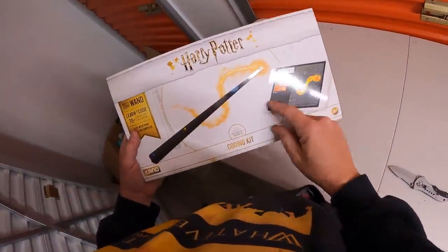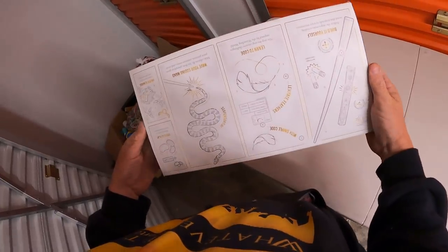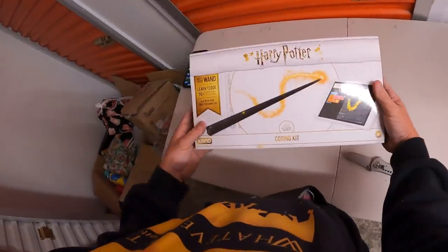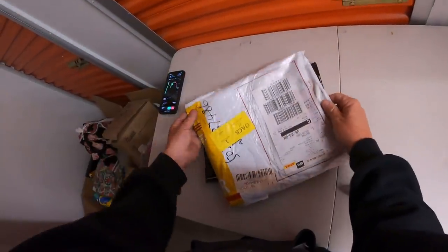Oh look at this - you build a code! A coding kit - learn to code, 70-step challenge, play with a tablet or computer. This is a good item too. Let's see if it's in there - is it sealed? That's even better! That is probably $60-80 bucks. So look - somebody went in here and kind of took a quick gander.